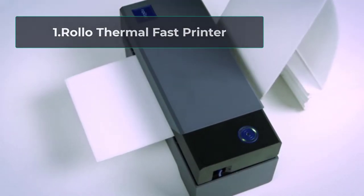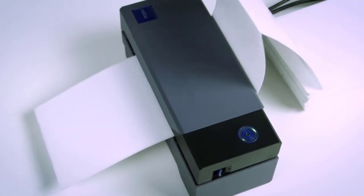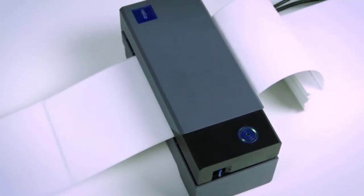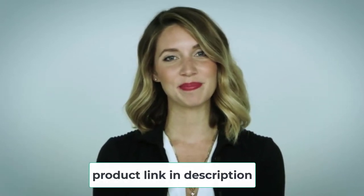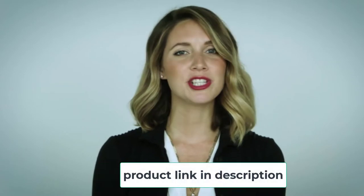Starting Number 1, the Rollo Thermal Fast Printer. Printers are the lifeline of any workplace because their demand has increased over time. Most offices require a fast, efficient, and user-friendly printer. Labels are being used for printing excessively because of their use in stickering of cars, doors, and much more. It can support almost any kind of thermal labeling, so you don't need to worry about buying an expensive printer.